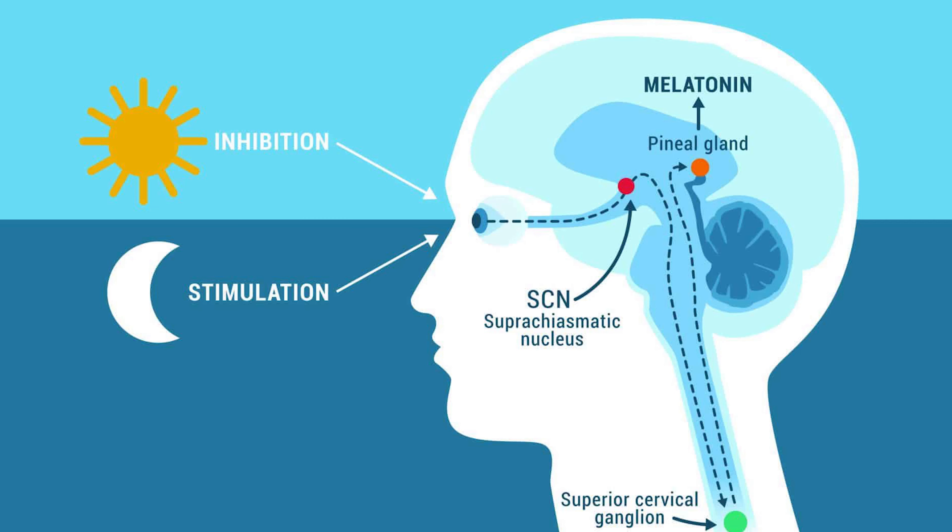These non-visual retinal ganglion cells are designed to absorb light such as blue light and other spectrums. That signal goes through the optic nerve, and depending on what time of the day it is, the certain frequencies or strongest frequencies of sunlight at that particular time are absorbed through our eyes and through our skin.